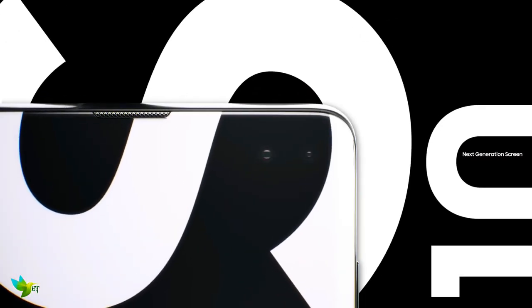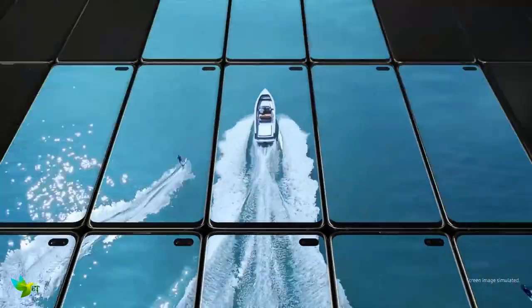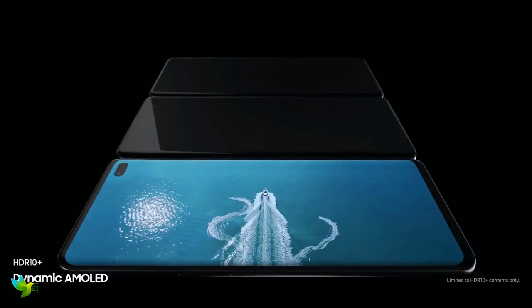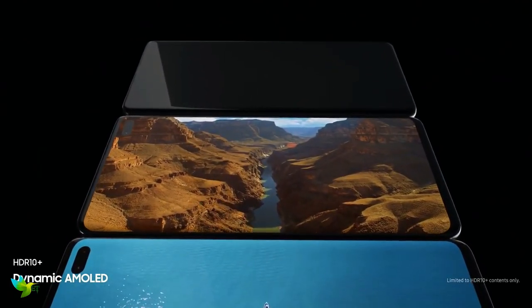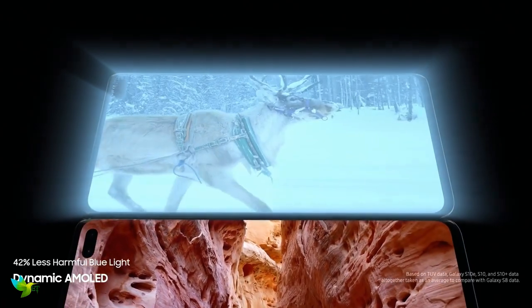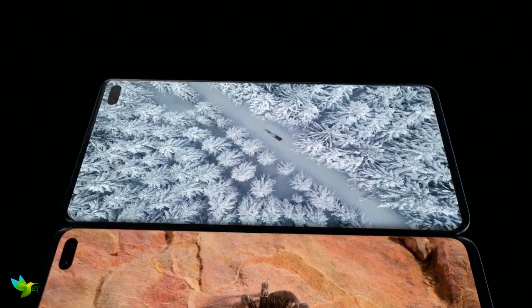The Super AMOLED 6.4-inch display has been measured as the very best around, with super colors, great dynamic range, and essentially the very best viewing experience you can have on a mobile phone. The default resolution is Full HD+, but you can crank it to QHD+, and it's very sharp, with HDR10 Plus for superior contrast and color. That's a very important feature if you are a movie watcher on your phone.